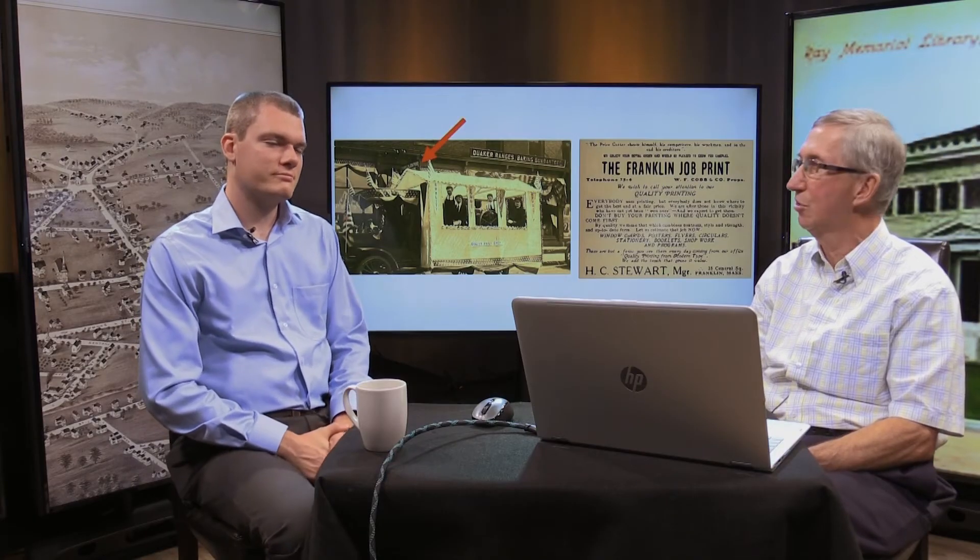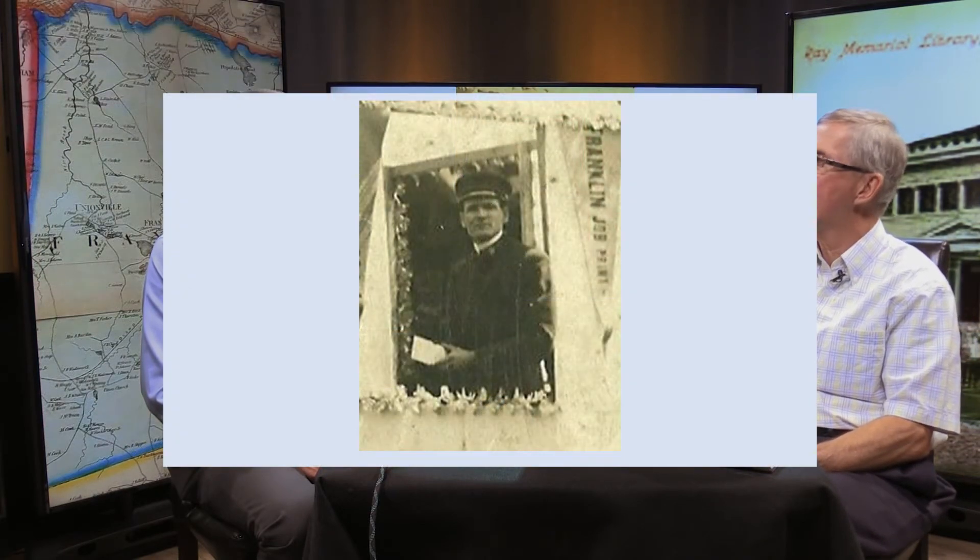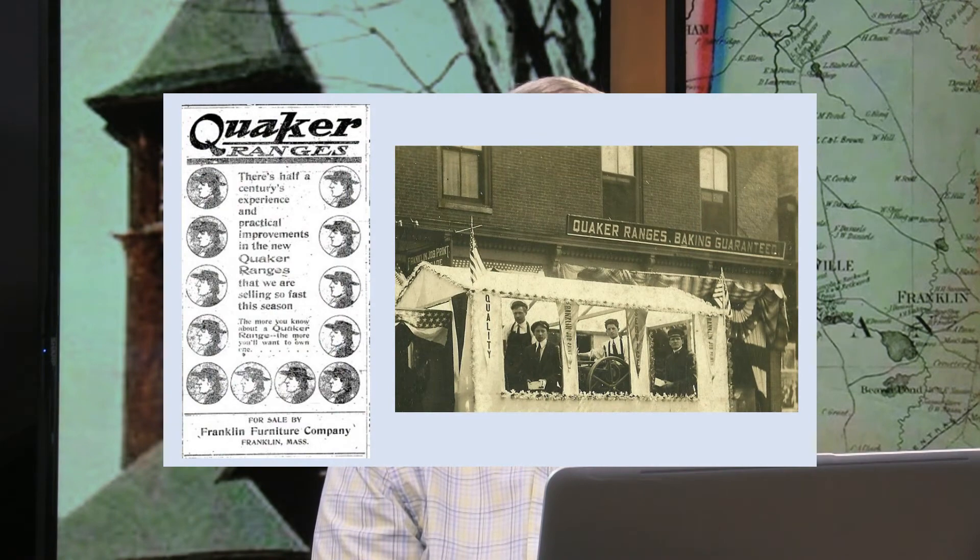In the background of that 1914 photo you can see a sign from the furniture store: 'Quaker Ranges, baking guaranteed.' An 1914 advertisement confirms Franklin Furniture sold Quaker Ranges. The hardware store in that building was E. Ben A. Walton, who sold paints, oils, wallpaper, bicycles, and Sherwin-Williams paint. In later years, Sherwin-Williams would have a store in the Ray Block on the corner of Dean Avenue.